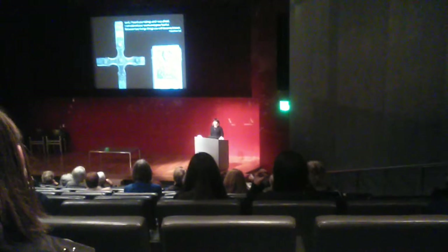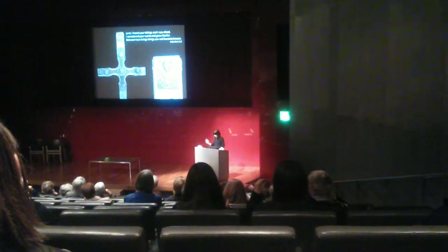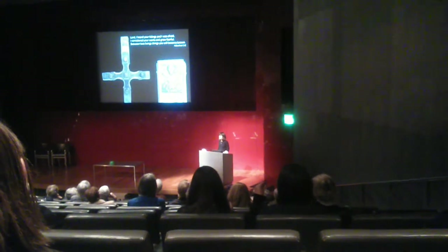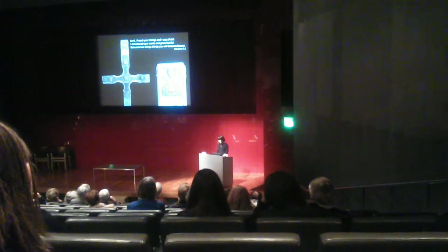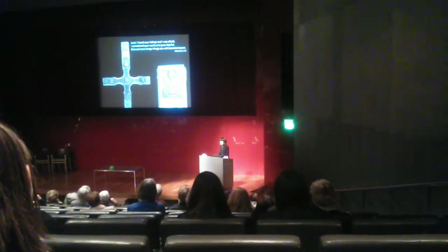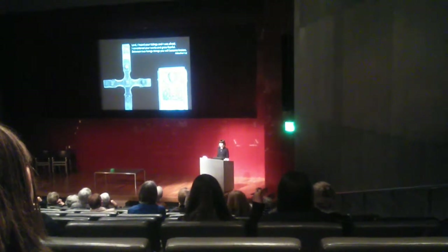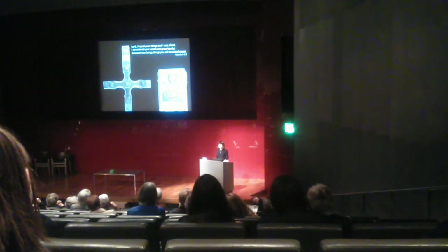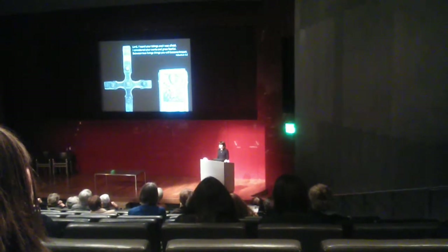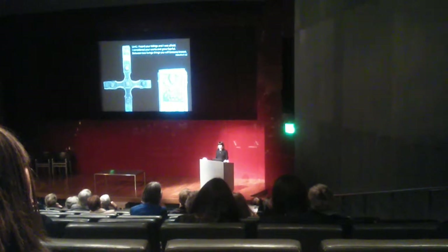If we look at something called the Canticle of Habakkuk, of which I've extracted the opening at the top of the screen here, you might get a clearer sense of what it meant. This is a very obscure hymn, and I say it's obscure because today this is not how it's translated from the Hebrew. Today, that final line no longer reads 'between two living things you will become known,' but 'in the mists of the years you will become known.' But this is the translation that was circulated and popular in the early medieval period.